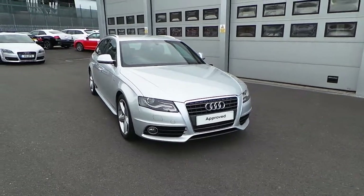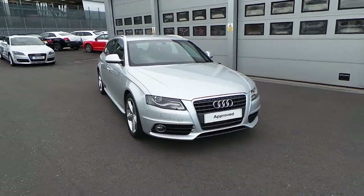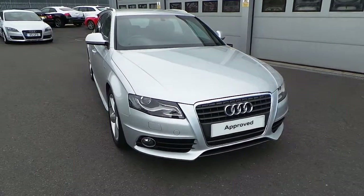With it being an S-line, you have the Xenon headlights with LED running lights, front fog lamps just down there, and the headlamp washers.